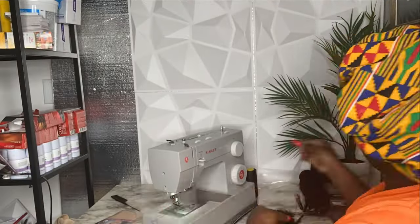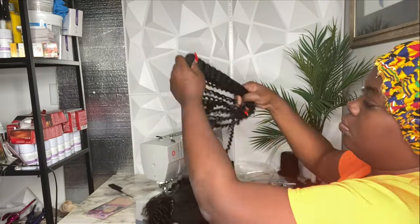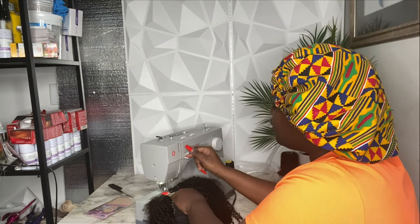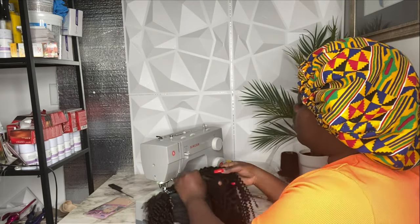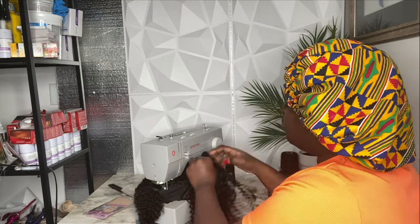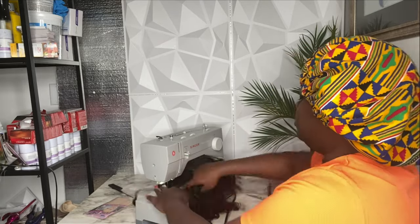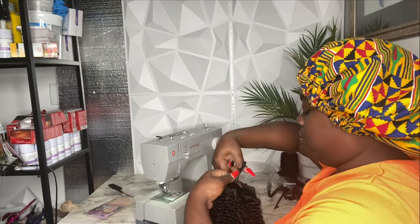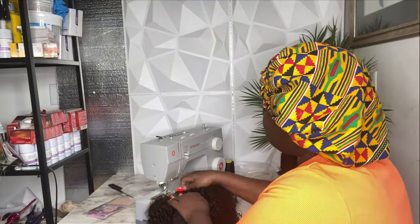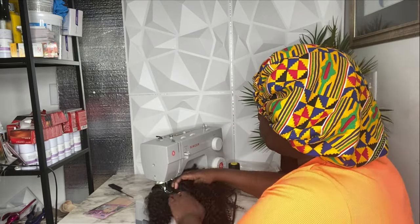Then I started the foundation of the wig process. I'm just listening to music, vibing, and sewing the hair onto the cap. I literally just take my time during this moment — think about life, vibe, and just do what I gotta do. Today I only had one order and I'm so grateful for that, so I just took my time with this order.